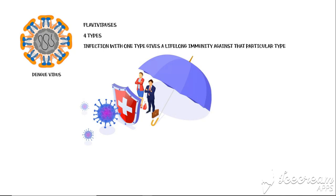Dengue is a highly virulent virus that belongs to the group of flaviviruses. There are four types of dengue virus that have been identified. Infection with one type gives you lifelong immunity against that particular type. In other words, if you are infected with type 1 dengue virus previously, you will never be infected with type 1 again.